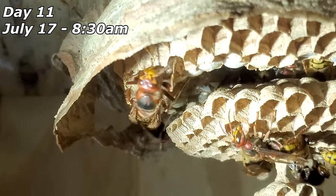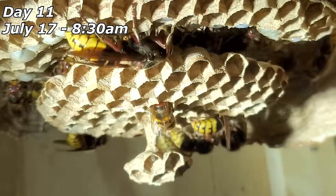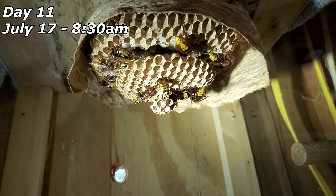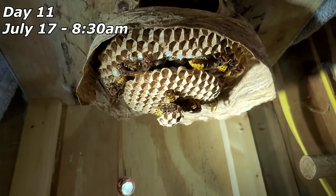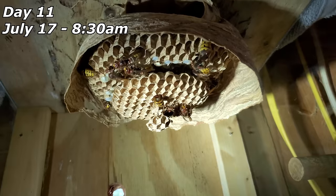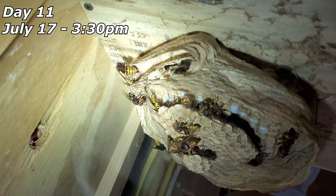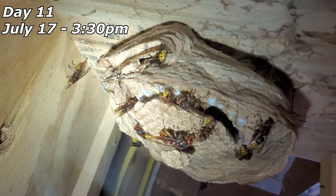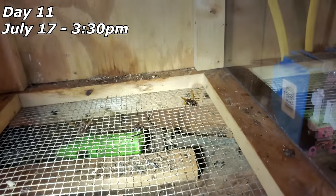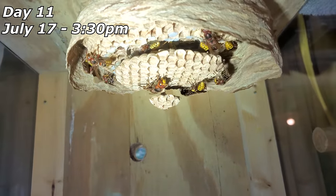This is the queen right here — getting a little sustenance from the larva. The workers with heads inside the cells are new adults that recently hatched, which means we'll have more workers available to start foraging and collecting materials, so the nest will keep getting bigger. We've got three combs on this nest now. Down on the screen there's some cricket legs and a few dead Europeans in the debris — nothing too crazy just yet.